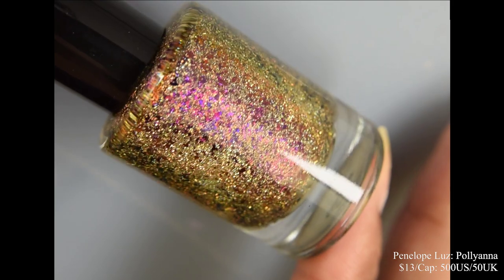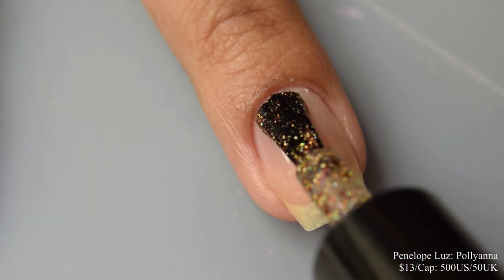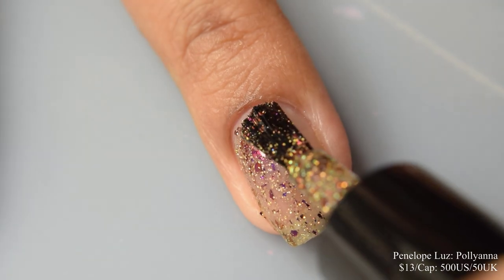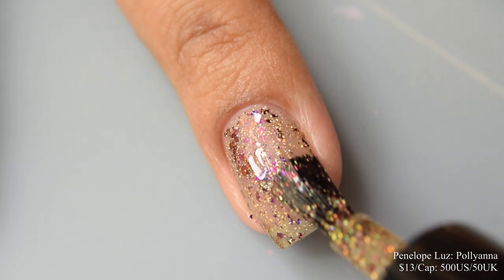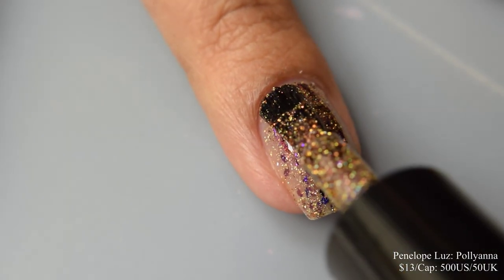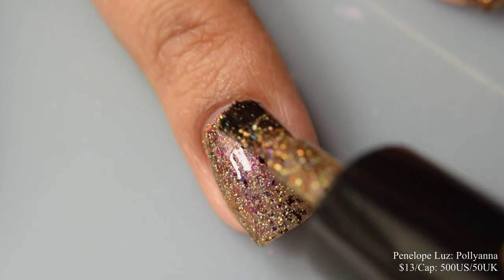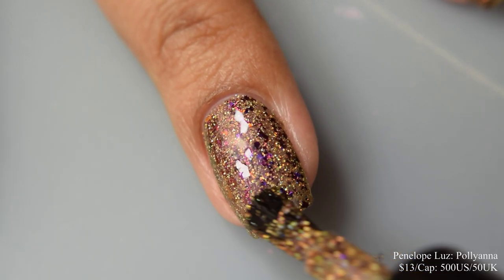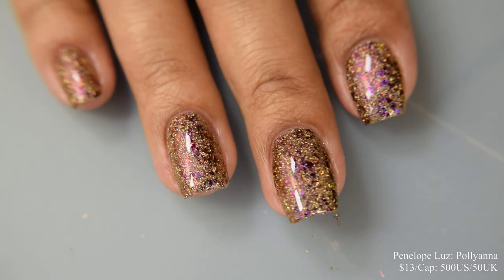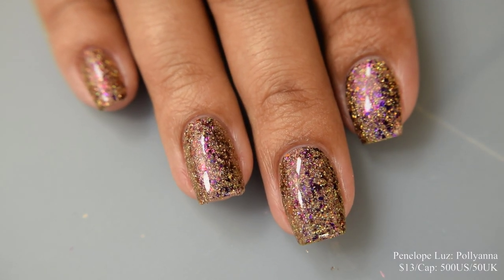Penelope Looch brings us Pollyanna, basically a glitter bomb with gold hollow glitters and purple to copper multi-chrome flakes, inspired by the character Pollyanna from the book by Eleanor Porter — an icon of positivity and finding good things in bad situations. Price is $13 with a cap of 500 US and 50 UK. This has a definite full coverage glitter feel on application — so stinking pretty in person with lots and lots of sparkles. I really love this color of gold for the glitters — a true gold — and the flakes contrast so well against it; everything lays down nice and flat with really nice application. I think two coats is going to be just fine for most. This dries down a little bit on the thirsty side, so use a good glossy top coat and it'll make those sparkles pop like crazy.